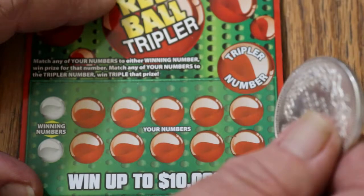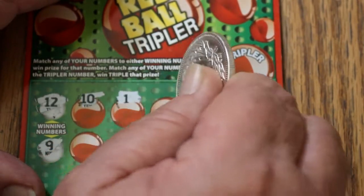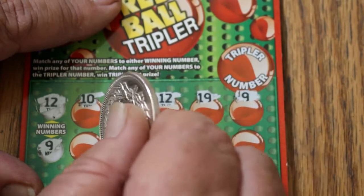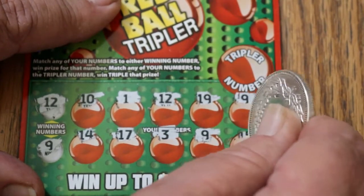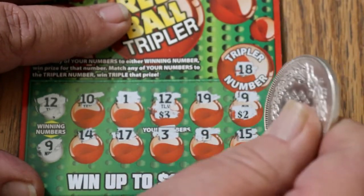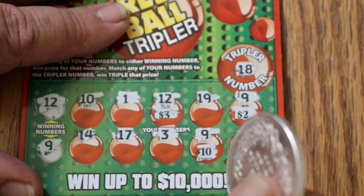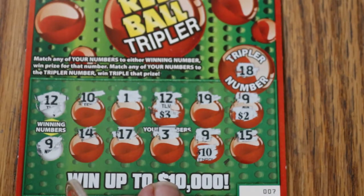Ticket 7 — and we are getting to the point where the overall odds should start kicking in. Winning numbers are 12 and 9. We've got a 10, 1, 12 — and the overall odds work once again! We've also got a 9, 14, 17, 3, another 9, and 15. So we have 3 matches. The tripler number is 18 — we do not have that. Let's see what magic happens: we've got $3 there, $2 there for $5... my goodness, a $10! Well on our way to getting even or a profit session!